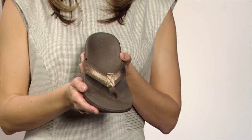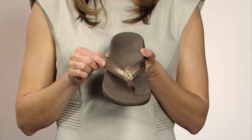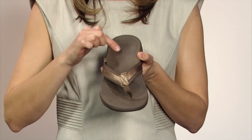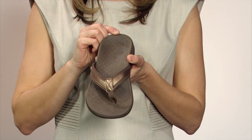The Tide II from Bionic with OrthoHeel Technology takes the classic flip-flop and makes it extraordinary. While you'll like the sporty yet stylish nylon and patent leather straps, you'll love the biomechanical orthotic footbed with a deep heel cup and a raised arch to help support and realign your feet to their natural position.